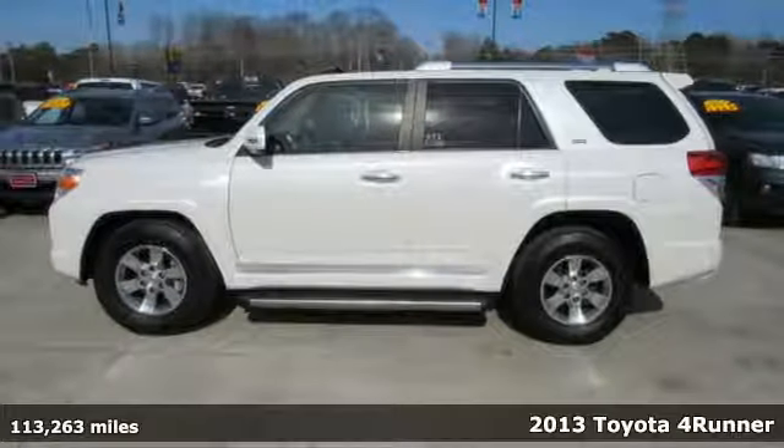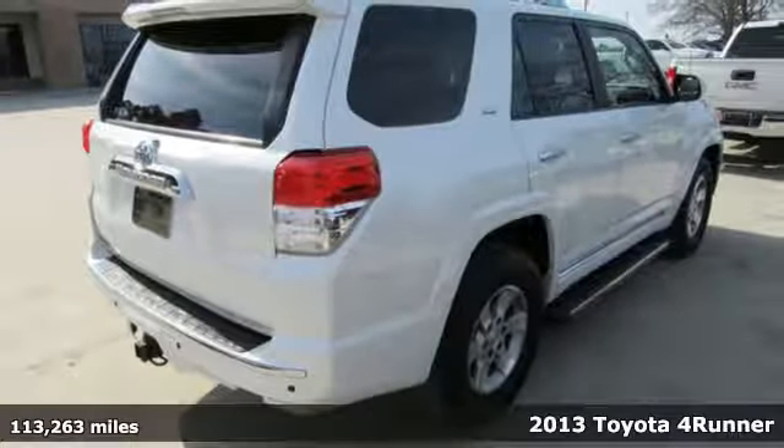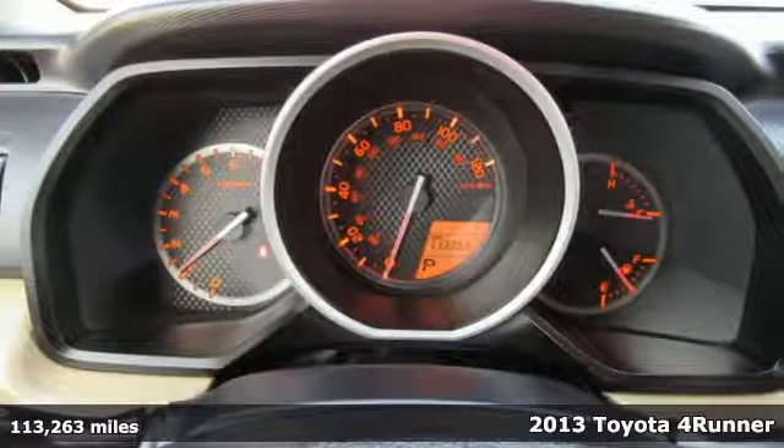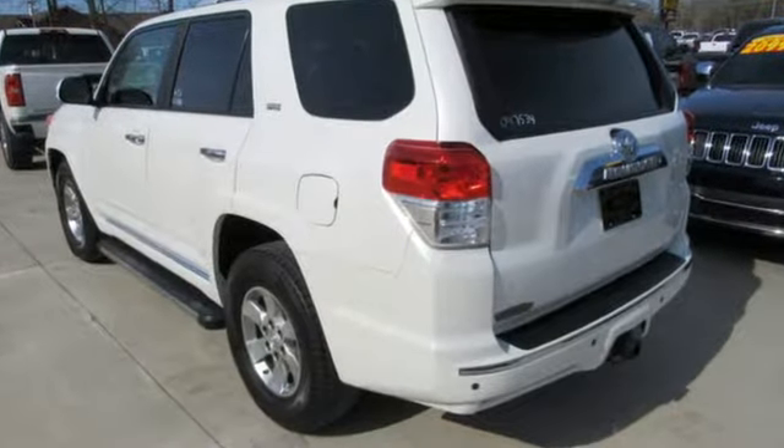It's a 2013 Toyota 4Runner. For some, the path to self-discovery is a remote and unpaved road. This 4Runner is for those that are looking to do some serious soul-searching off the beaten path.